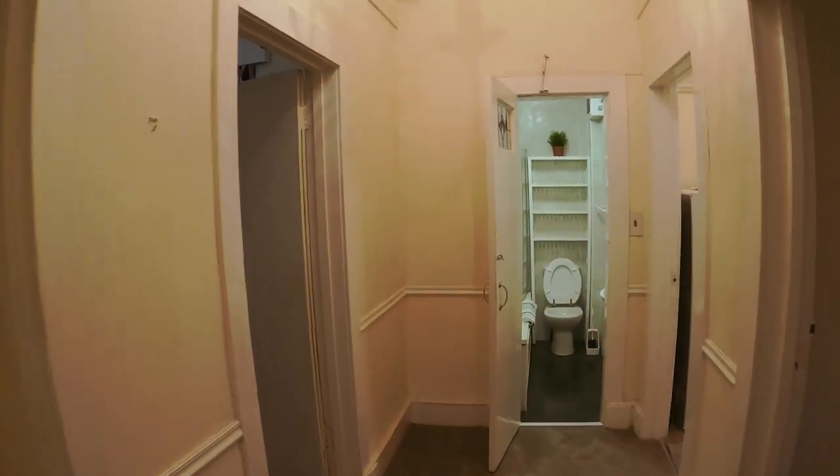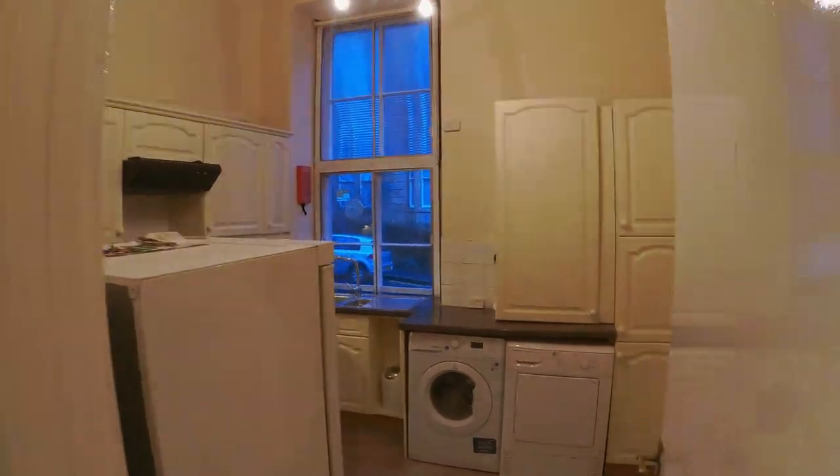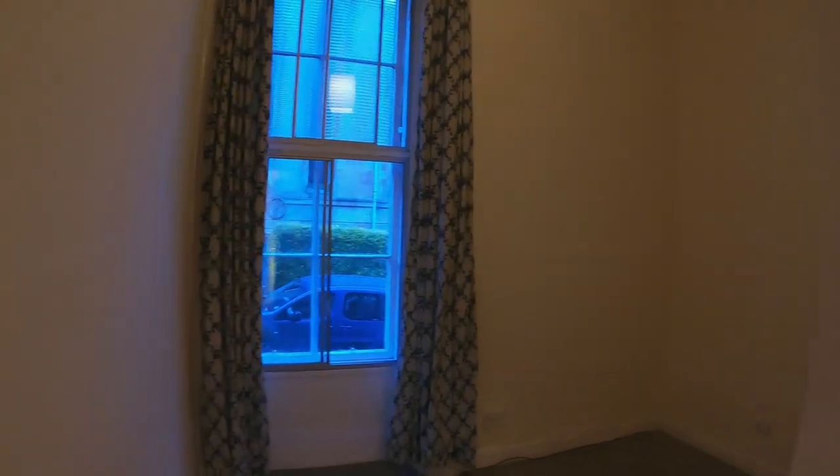Coming through here we have a bathroom in there, another bedroom in here, a kitchen in here, and a bedroom in here.